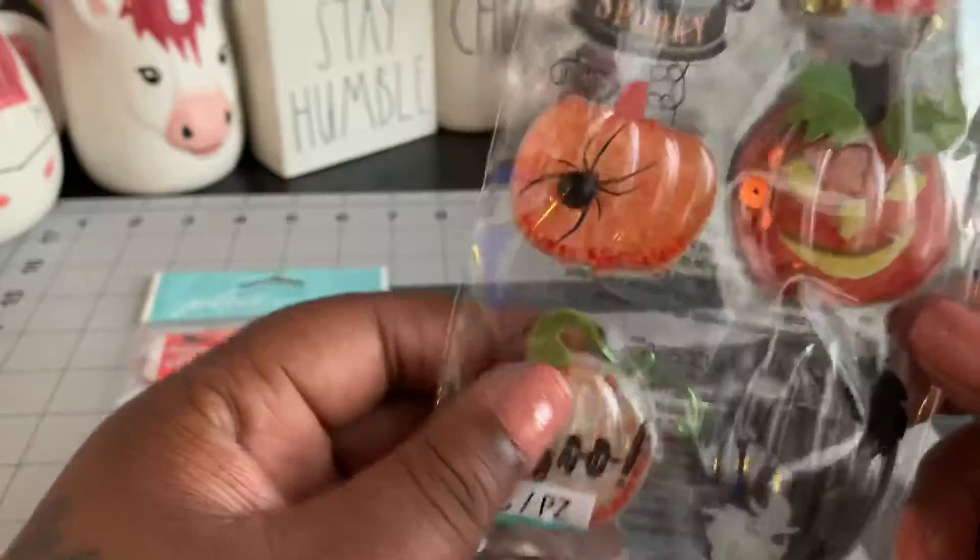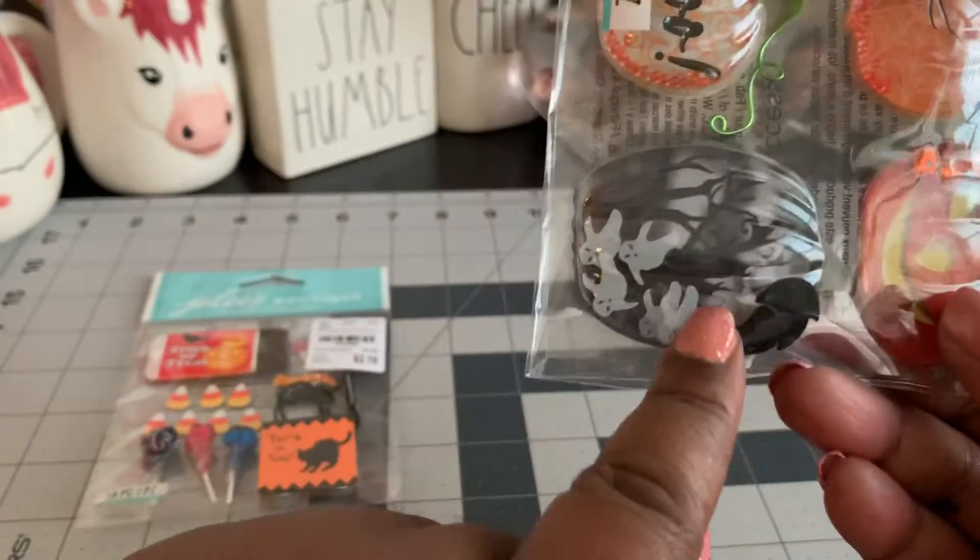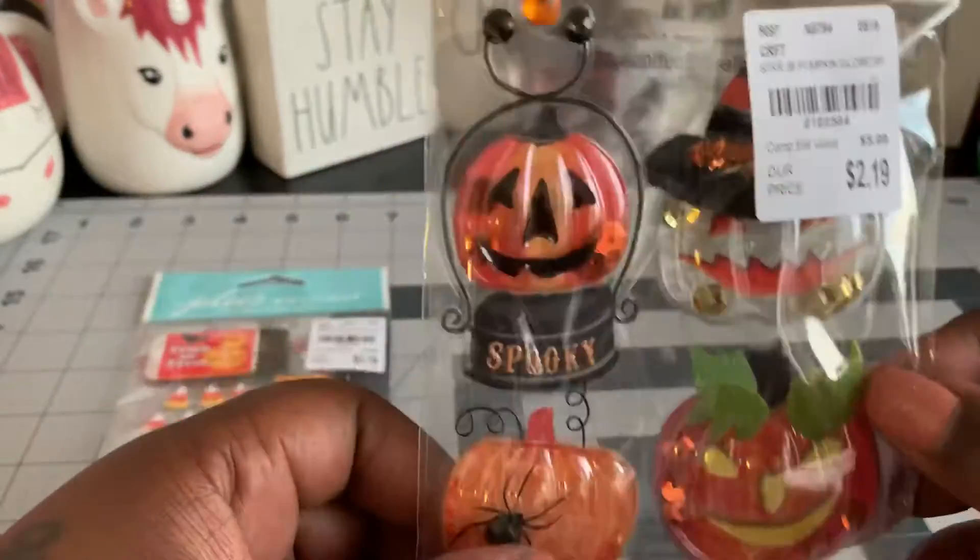And then I found this one. How cute are these? They're little bubbles and some of them have sequins, some of them have beads. This one has little ghosts that move around in there. Super duper cute. Love those.